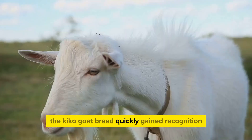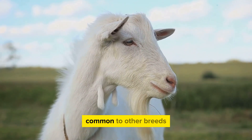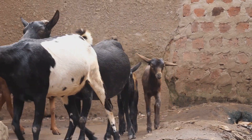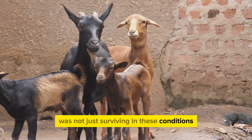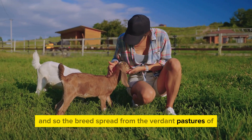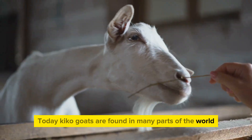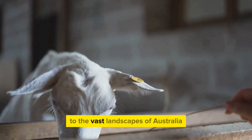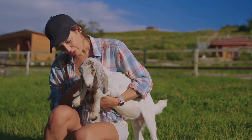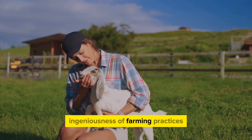The Kiko goat breed quickly gained recognition for its exceptional qualities. It was found to be resistant to many of the diseases common to other breeds and showed remarkable resilience in the face of harsh weather and tough grazing conditions. The Kiko goat breed was not just surviving in these conditions — it was flourishing. And so the breed spread from the verdant pastures of New Zealand to farms across the globe. Today, Kiko goats are found in many parts of the world, from the rolling hills of North America to the vast landscapes of Australia, continuing to impress with their hardiness and high productivity.